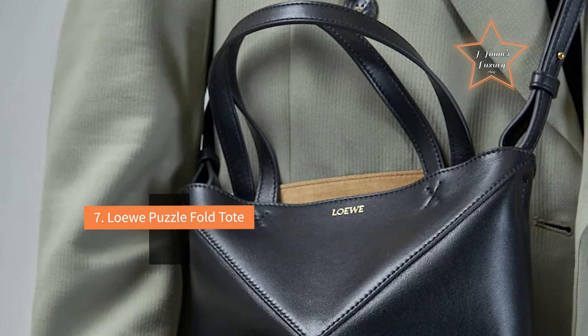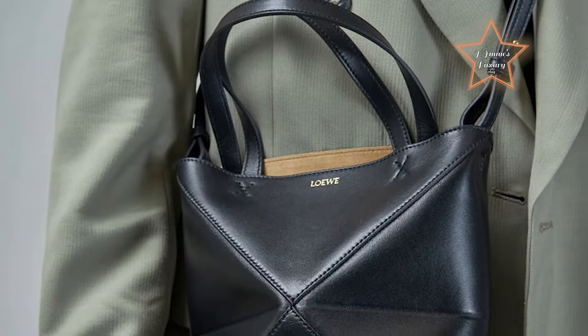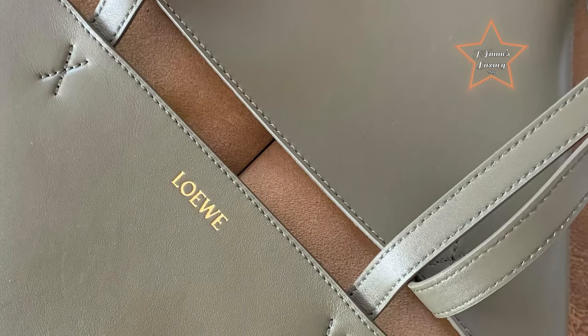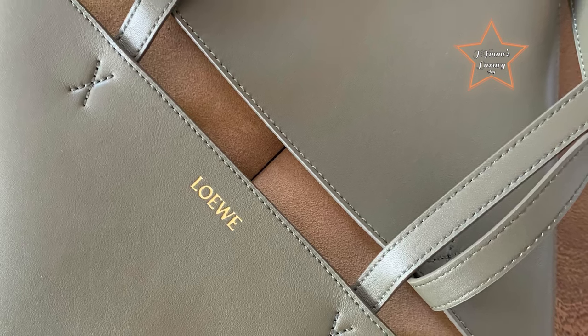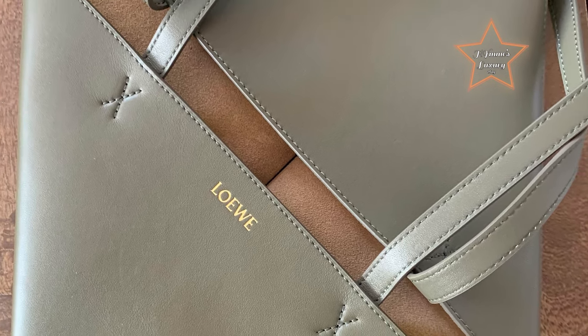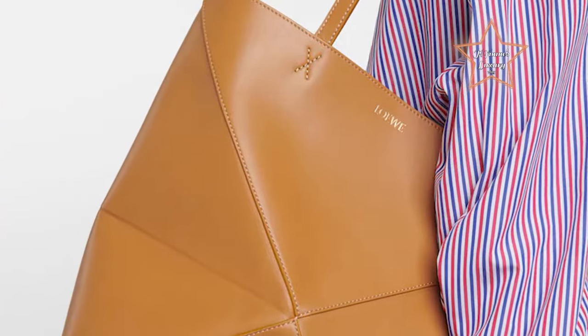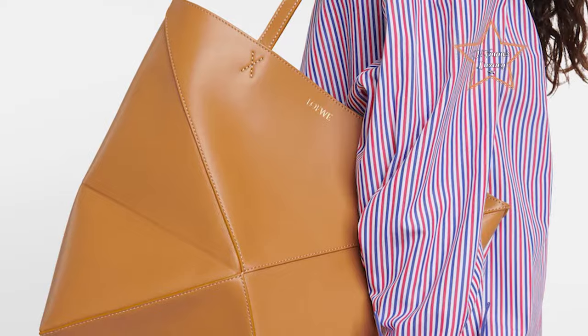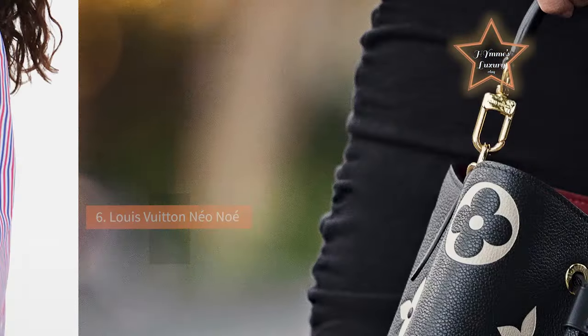#7: Loewe Puzzle Fold Tote. Often considered a versatile and practical choice for an everyday bag, the Puzzle Fold Tote retains the distinctive and functional design elements of the original Puzzle bag. Its unique puzzle-like structure allows the bag to be easily folded and transformed, offering flexibility in size and shape based on your needs.